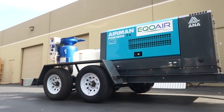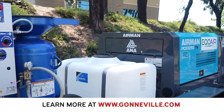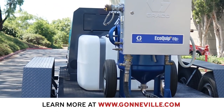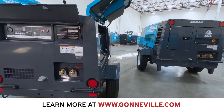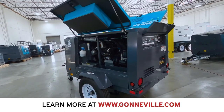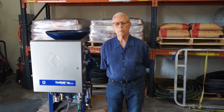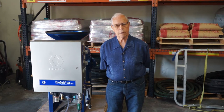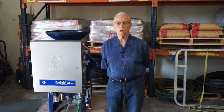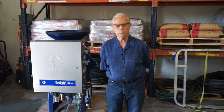To produce the unbeatable trailer-mounted EcoAir vapor abrasive blast systems, we partnered with ANA, the national distributor for Airman generators and compressors. The integration of Graco's EcoQuip line with Airman compressors provides our customers with the utmost in reliability and performance. The following video, narrated by Matthew Bennett of ANA, highlights the advantages of Airman compressors. These outstanding compressors are also featured on our GSA schedule as well as on our California Multiple Awards Schedule. So here's Matthew Bennett.